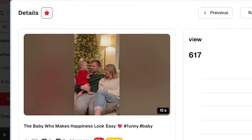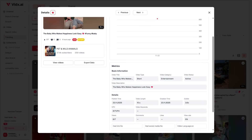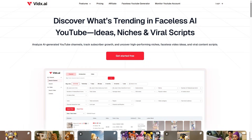As you explore channels and videos, you can easily save them into collections. This is helpful if you want to build idea libraries, niche-specific research folders, or competitor lists. There's also one-click report exporting and bulk data analysis. If you work with a team, run multiple channels, or treat YouTube like a business, these features make your workflow much more efficient.